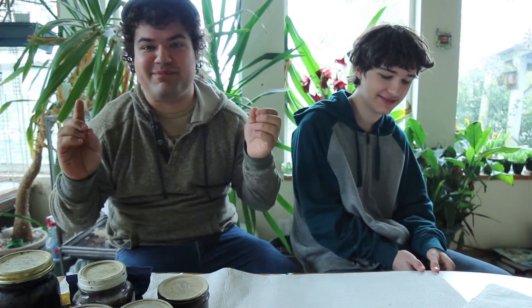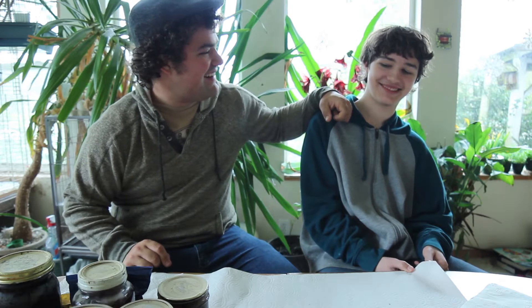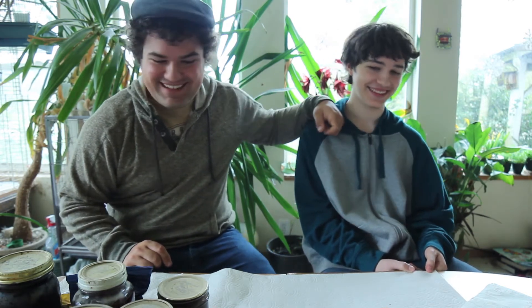Hi there. Today we're going to be doing something a little bit different from what I normally feature on this channel. We were cleaning out our cupboard and we found some rather old cans and jars and other food products. Some of them are older than my brother Cory here. We're going to open them up, see what they smell like, see what they taste like. He's really looking forward to this — I didn't have to drag him over here or anything. So first off, we're going to be taking a look at some rather old bags of chips.